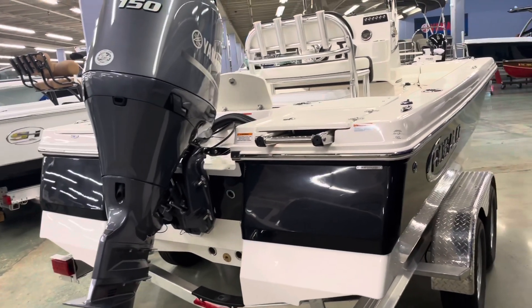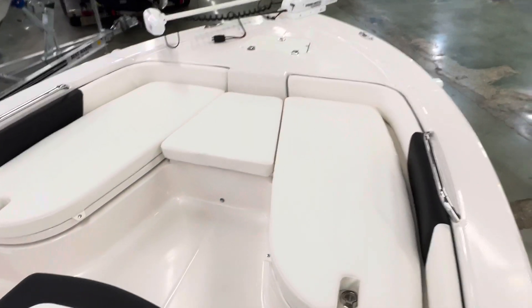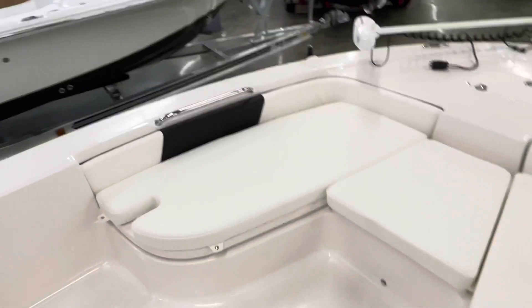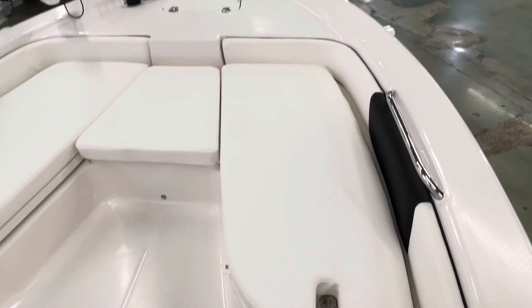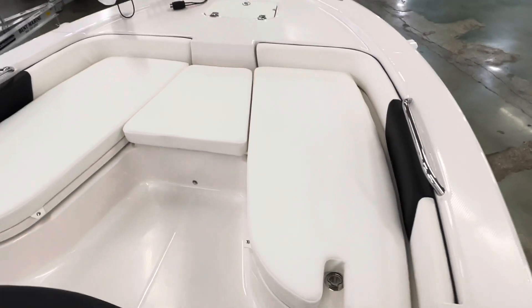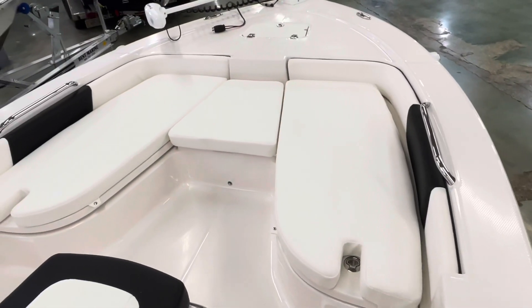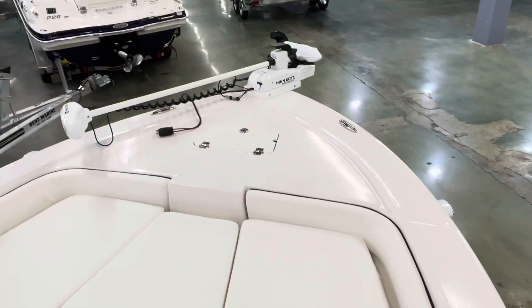Super nice boat. I'll go ahead and hop on inside and we'll take a look at the interior. Here at the bow of the boat, see the nice forward removable seating. It's probably one of the only bay boats made right now with this option. It's a nice drop down area.